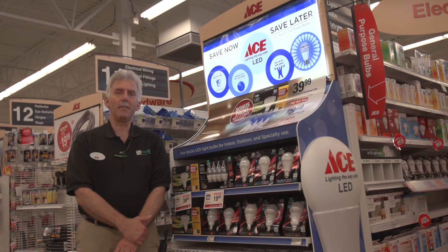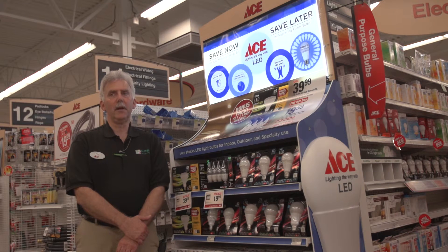Your electric bill will go down. Halogen is designed the same way. It's just another type of light bulb that is energy efficient. It's going to last a lot longer because with LED technology and halogen technology, some of these bulbs are designed to last for years versus the old incandescent that maybe only lasted six months to a year at a time.